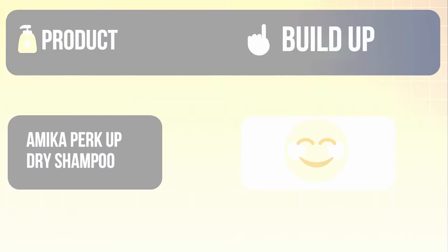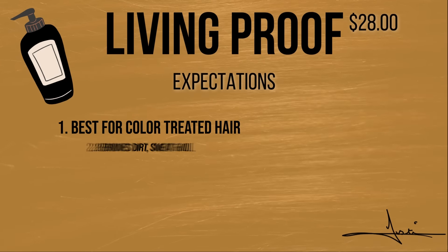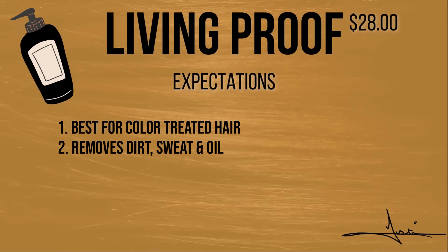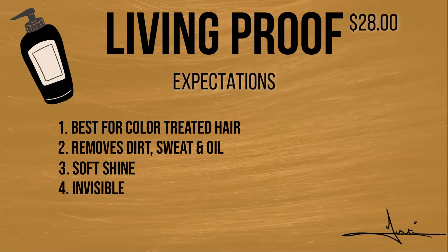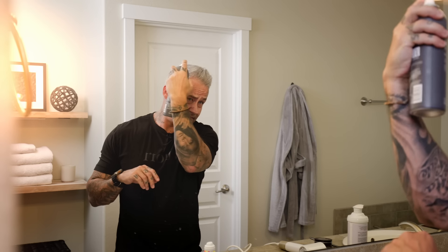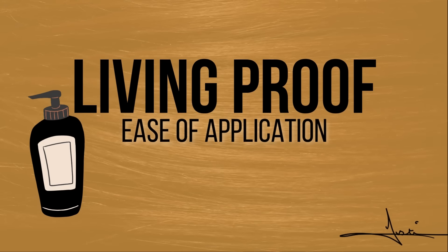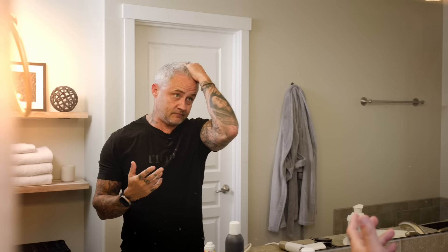Next is the Living Proof, which is definitely the most expensive product on this list. People online are saying it's best for color-treated hair, it removes dirt, sweat, and oil so your hair feels clean and soft, it's invisible and fast-absorbing, but sometimes the spray nozzle can be a little intense. This one says to spray in a sweeping motion, wait 30 seconds, then massage into the scalp. You're going to get some overspray — it's got a pretty large spray pattern and would be harder to fine-tune to one area.